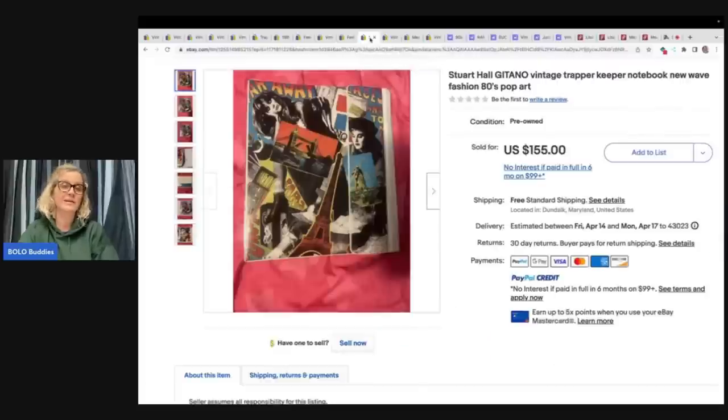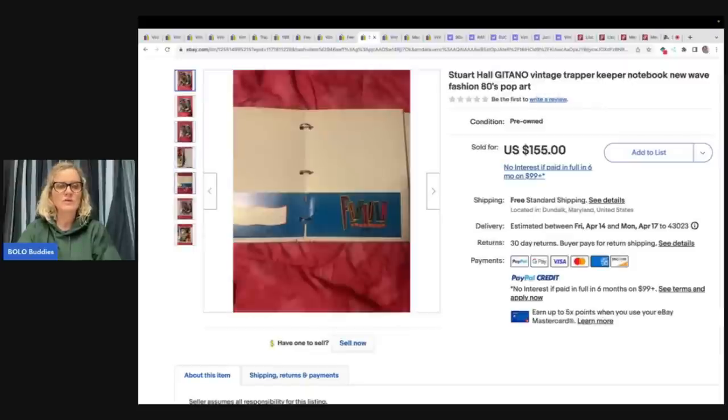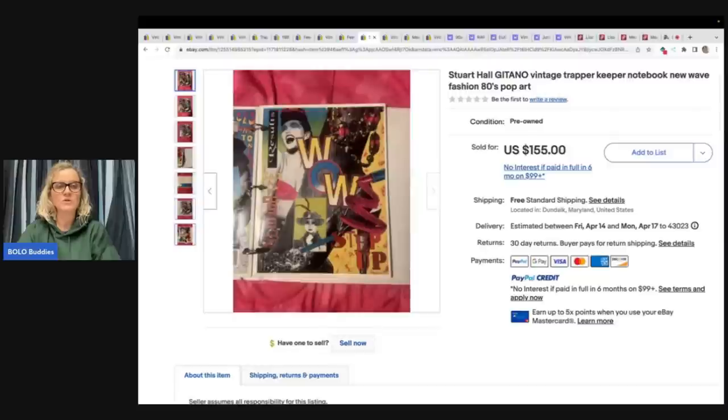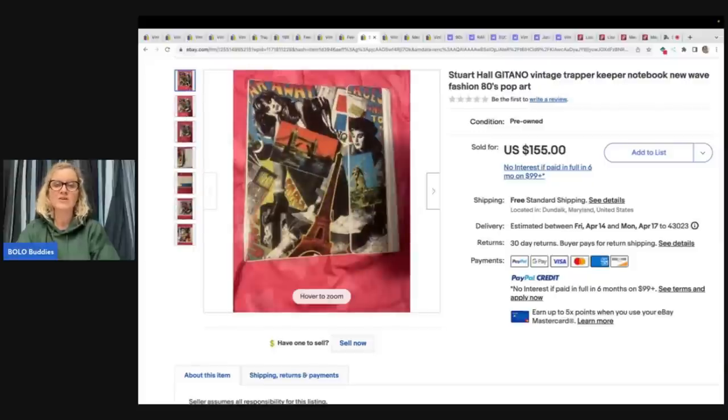A lot of you may sell on Poshmark and I know a lot of people do that there. This is a Stuart Hall Gatano vintage Trapper Keeper notebook — new wave fashion, eighties pop art — and it sold for $155. It looks like it has some folders on the inside. I just wanted to show you this one to show that it doesn't have to be Lisa Frank. There are other Trapper Keepers that go for a lot of money as well.